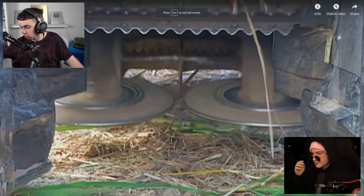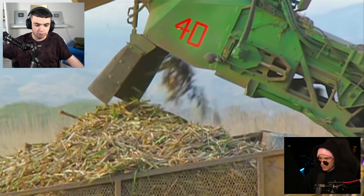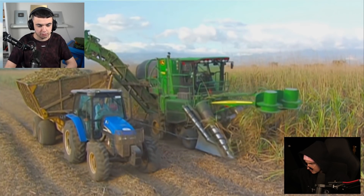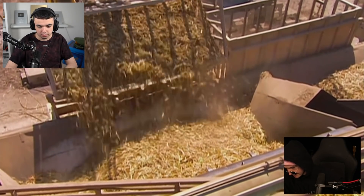These machines harvest the cane by cutting into the base. The heavier lengths of cane drop into the base of a conveyor. That's corn, mate. No, sugar cane, mate. Oh, it's like Minecraft. That's how papers are made.